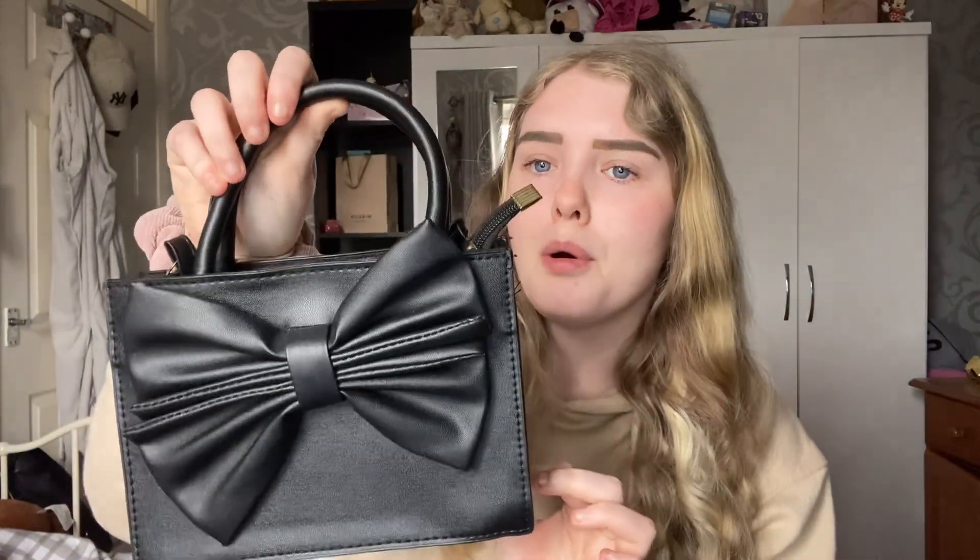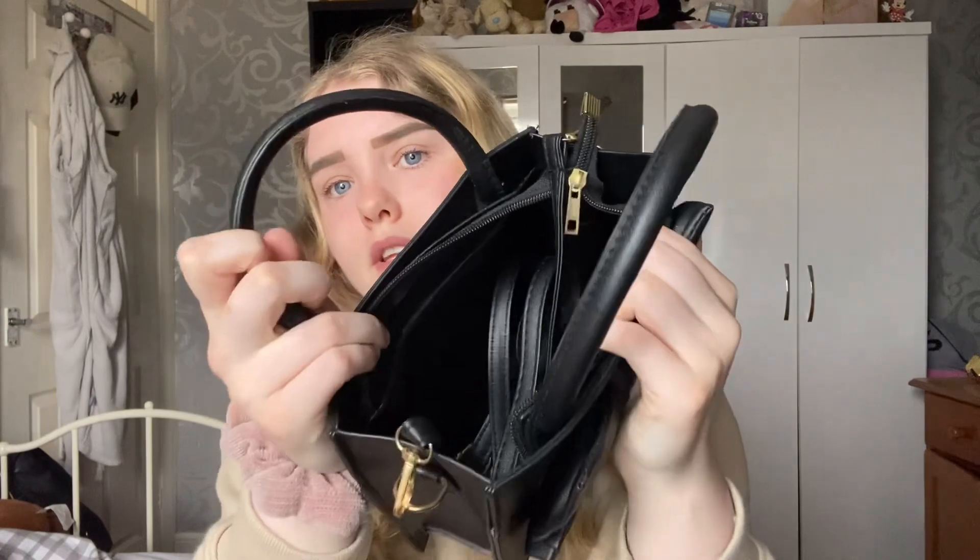Next up is another one of my favourites — this black detailed bow bag. Really really nice, just all black, very simple, with longer straps inside. It's a super cute simple bag perfect for a night out.